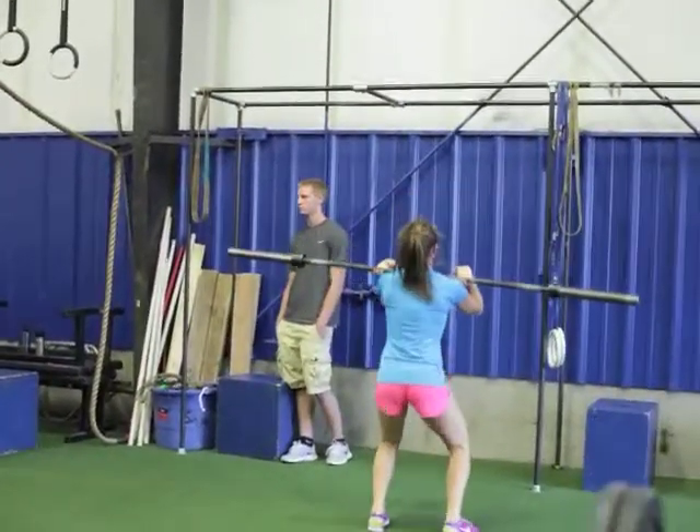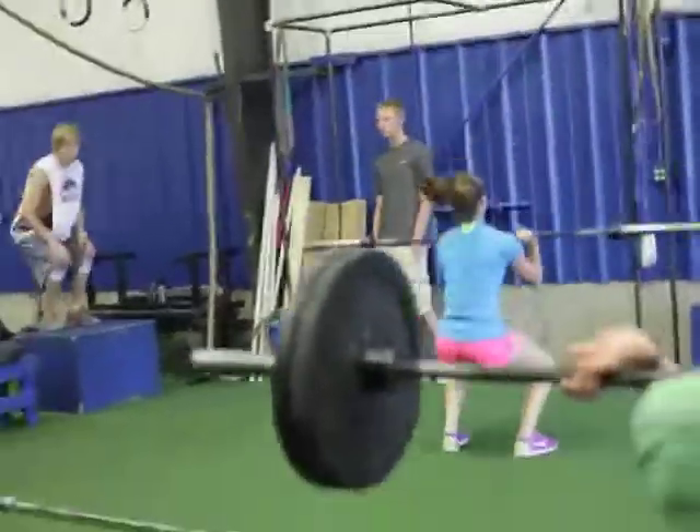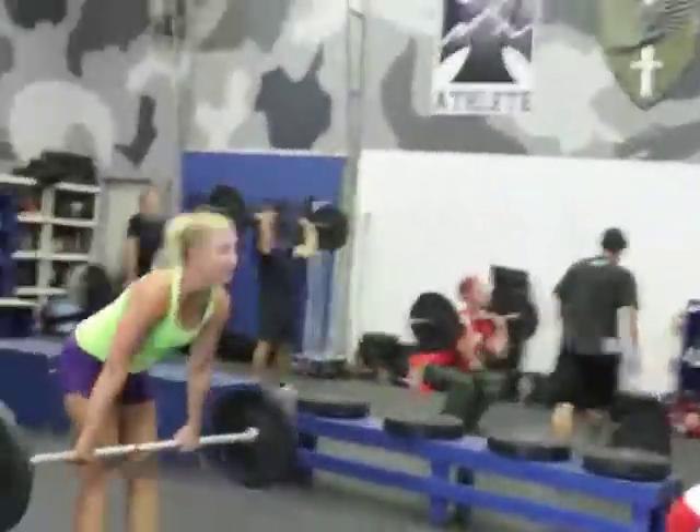Marie in there is transitioning — she's going into her thrusters now. Good, nice, good. Good punch, good.